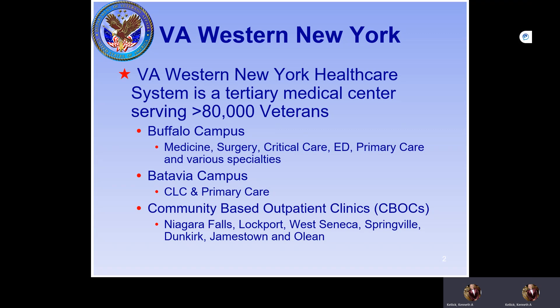The Batavia campus is largely a CLC — community living center. We also have primary care there. We have six community-based outpatient clinics: one in Niagara Falls, Lockport, West Seneca, Springville, Dunkirk, Jamestown, and OLEM.